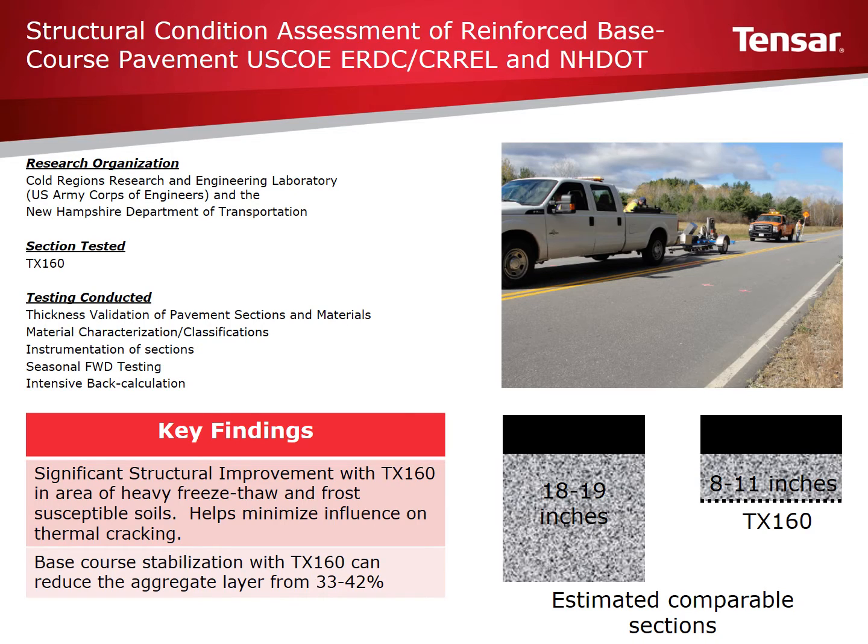Key findings from the study demonstrated that Tensar TX160 provided structural improvement to the pavement section in an area of heavy freeze-thaw and frost-susceptible soils. Findings show that 8 to 11 inches of base course stabilized with Tensar TX160 is equal to 18 to 19 inches of unstabilized base course — a 33 to 42 percent reduction in aggregate.